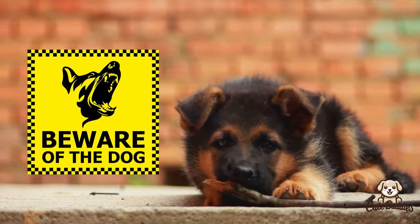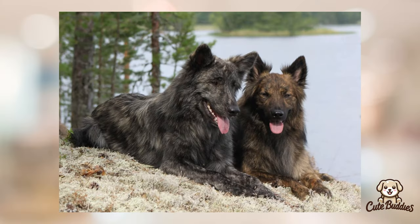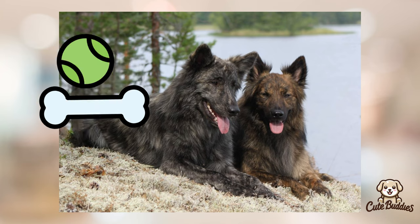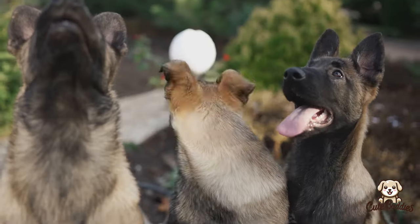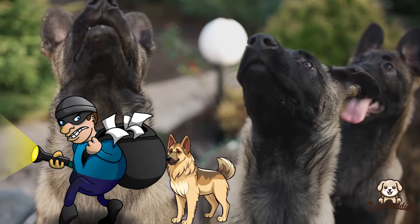Their protective instinct is strong, but so is their love for their family. These distinct temperaments mean that Dutch Shepherds might be a better fit for those looking for a playful, active companion, while German Shepherds might be more suited to those seeking a protective, loyal family dog.